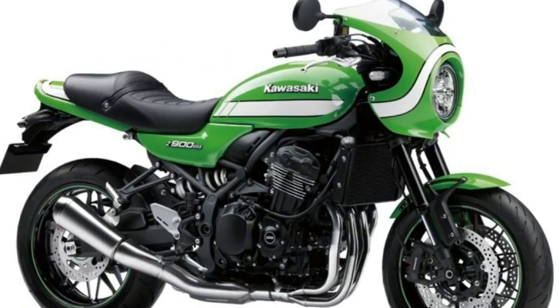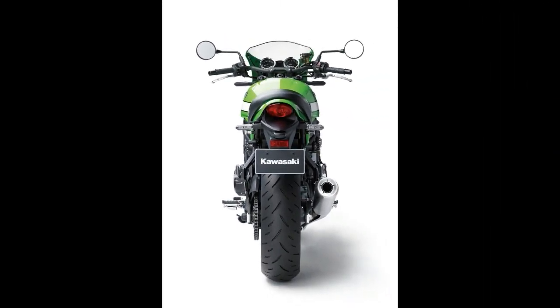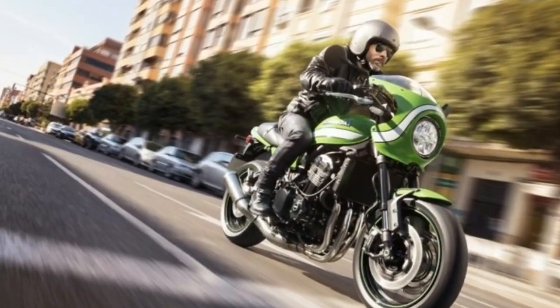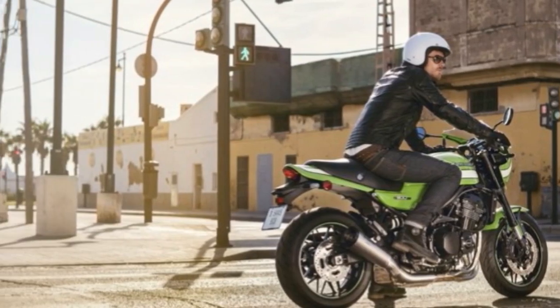To finish, the whole package was sprayed in Kawasaki green and given a bold graphics package consisting of broad, old-school white stripes that just scream mid-70s.